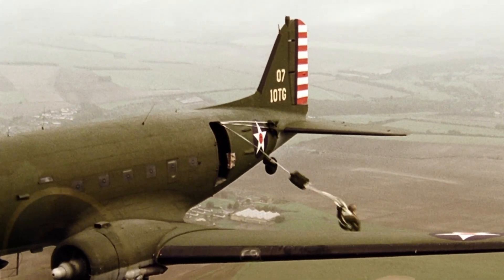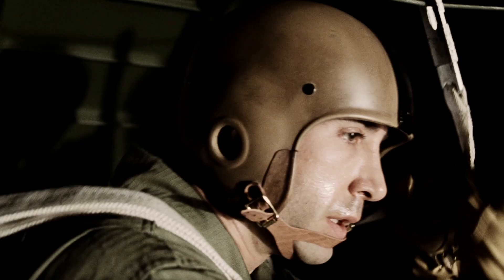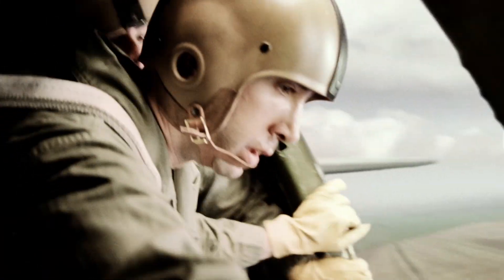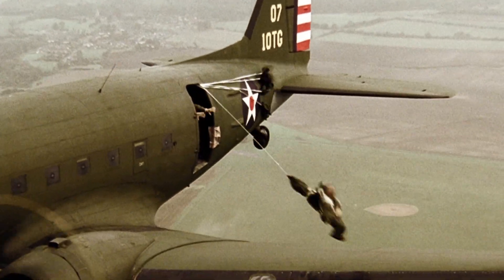Our aircraft story starts with C-47s at jump training school in Fort Benning, Georgia. The 506th at this point had already completed training at Camp Toccoa and now had to complete five jumps from a C-47 in order to obtain their jump wings and become certified Army paratroopers. This would qualify them to earn an extra $50 each month as jump pay.